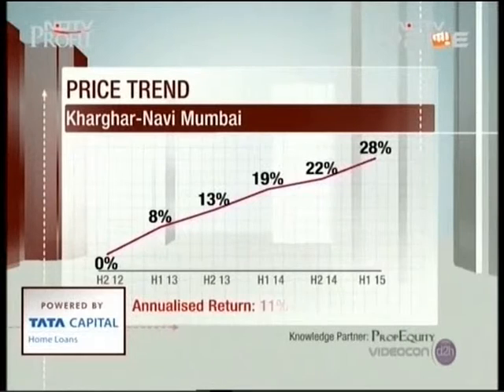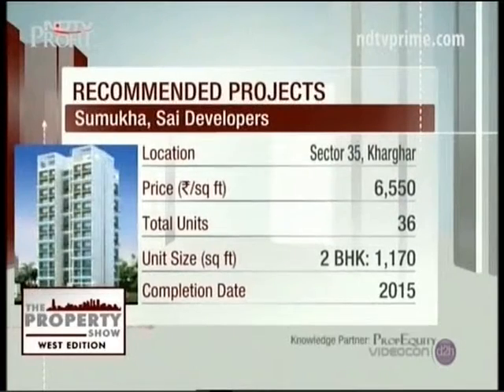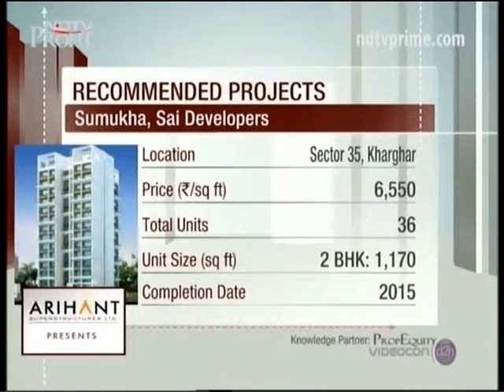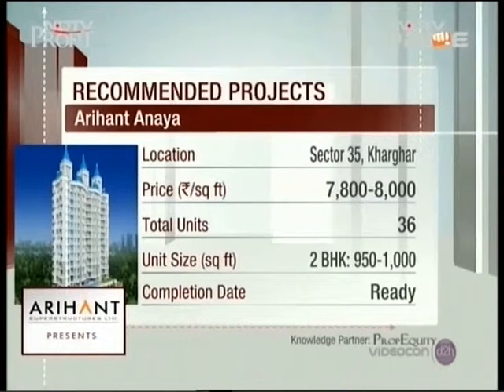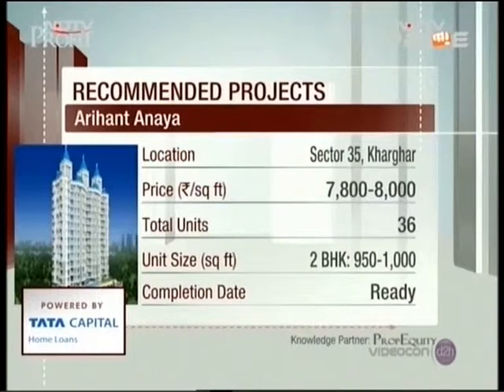On price appreciation, Kharghar is doing the best at 11.2 percent on an annualized basis, followed by Dombivli at around 10 percent. Two projects in Kharghar to consider: Sumukha by Syde Developers at 6,150 rupees per square foot — only 900 meters from the proposed Sector 34 metro station and 1.2 kilometers from the Central Park and golf course. Then there is Arihant Anaya by Arihant Superstructures at 7,800 to 8,000 rupees per square foot, within 1 kilometer of the Central Park, 700 meters from the proposed Sector 34 metro station, completed in 2010, fully inhabited with modern amenities.